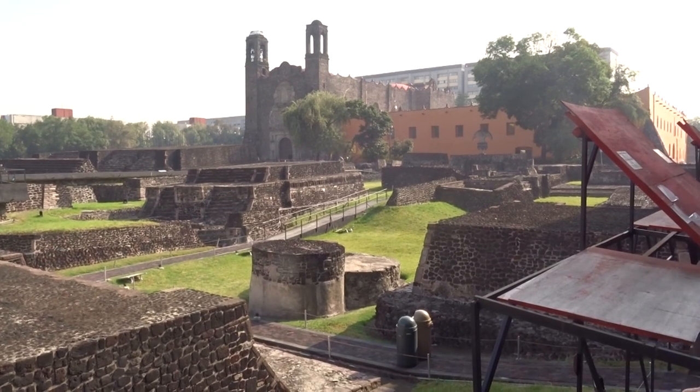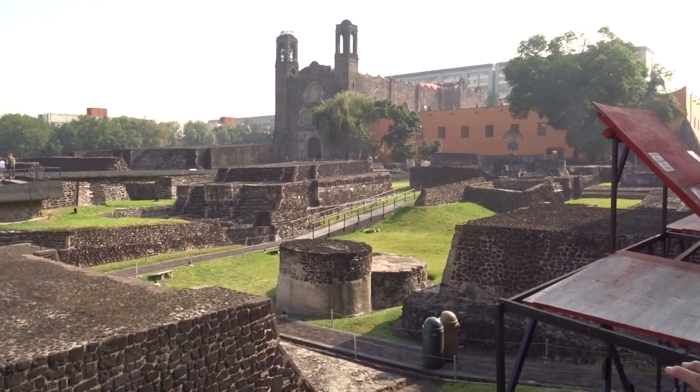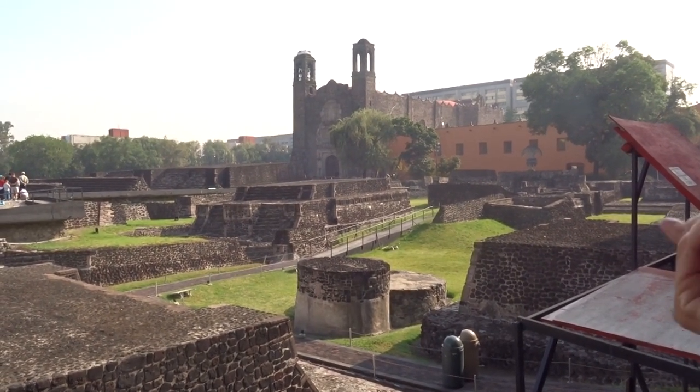The church was built in 1527 and is dedicated to Santiago Apostol, originally without the towers. The towers arrived a century later.